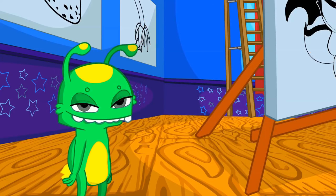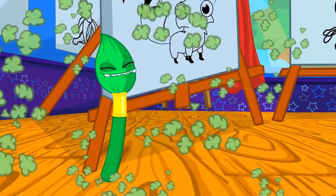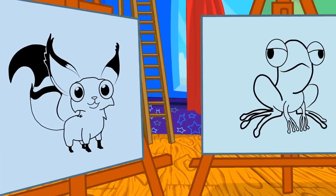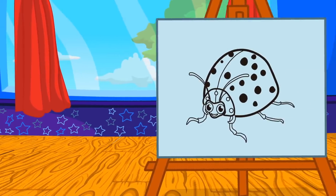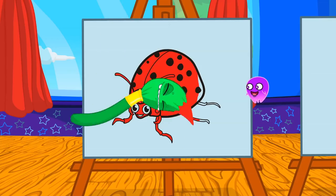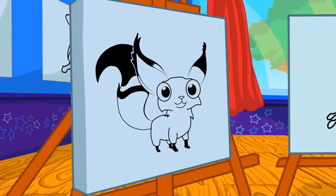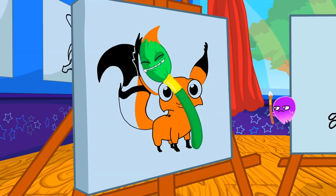Groovy, transform into a brush and help Phoebe paint the drawings with the right color. Hmm, red. Which of these animals are red? Exactly, the ladybug is red. Groovy, now orange. Hmm, what will it be? Yes, very good, Phoebe. The fox is orange.